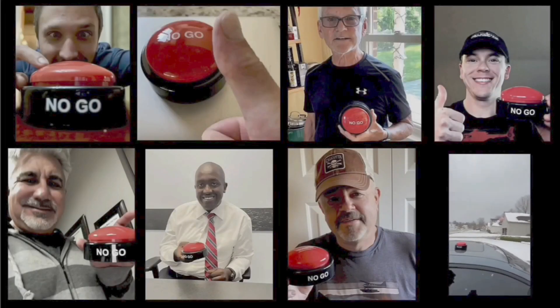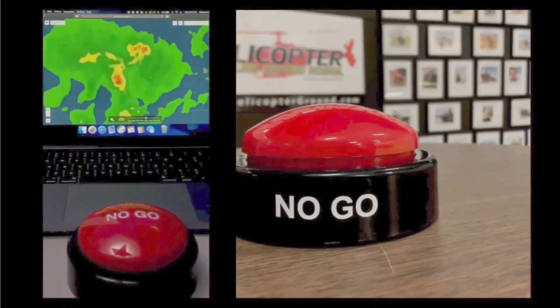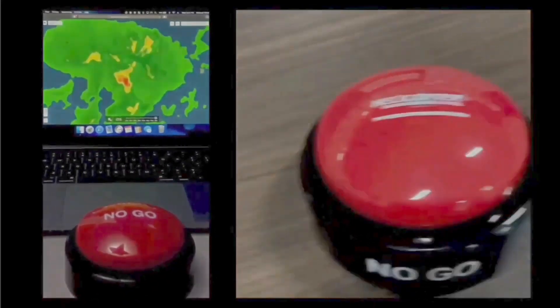That's it for now. Peace out. When you feel the pressure to fly but know the right decision is to stay on the ground, hit the HOGS no-go and live to fly another day. HelicopterGround.com.